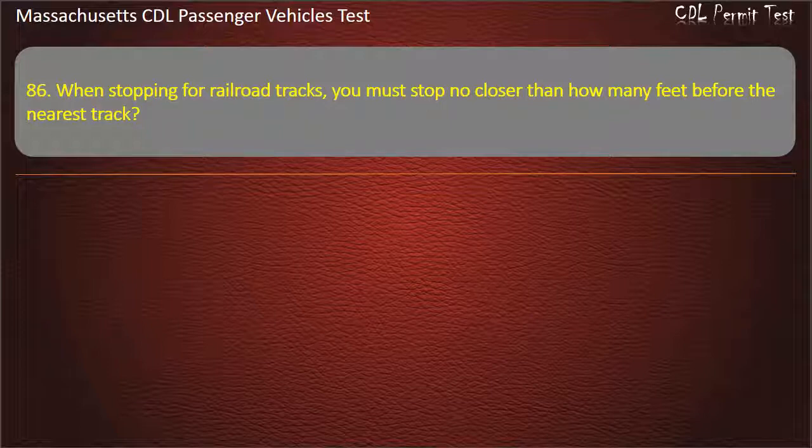Question 86: When stopping for railroad tracks, you must stop no closer than how many feet before the nearest track? Options: 50, 15, 20, or 25. Answer: 15 feet.